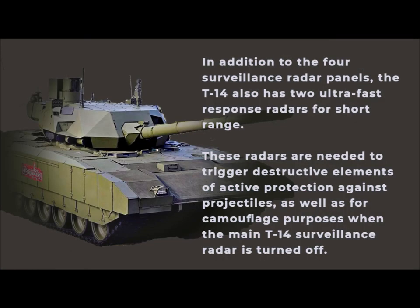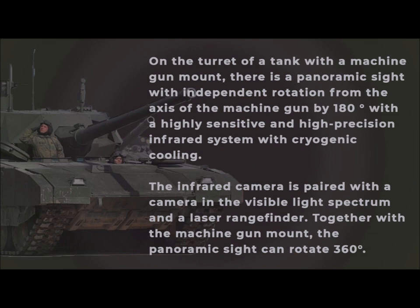In addition to the four surveillance radar panels, the T-14 also has two ultra-fast response radars for short range. These radars are needed to trigger the destructive elements of active protection against projectiles, as well as for camouflage purposes when the main surveillance radar is turned off. On the turret there is a panoramic sight with independent rotation from the axis of the machine gun by 180 degrees, featuring a highly sensitive and high-precision infrared system with cryogenic cooling. The infrared camera is paired with a camera in the visible light spectrum and a laser rangefinder.